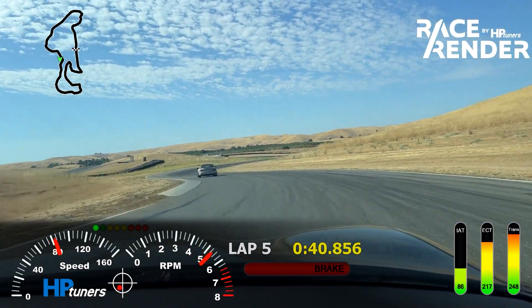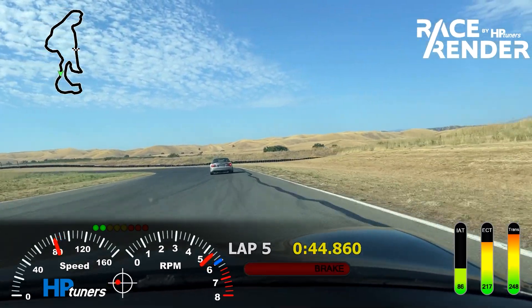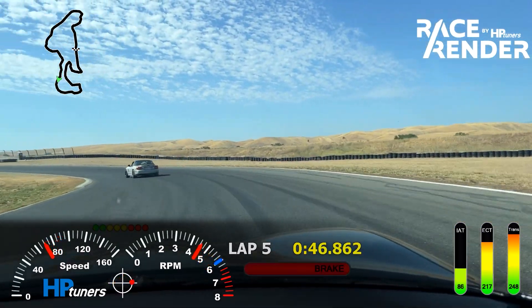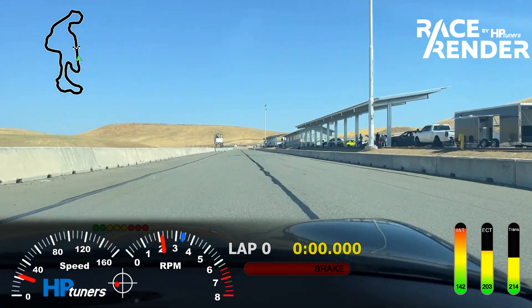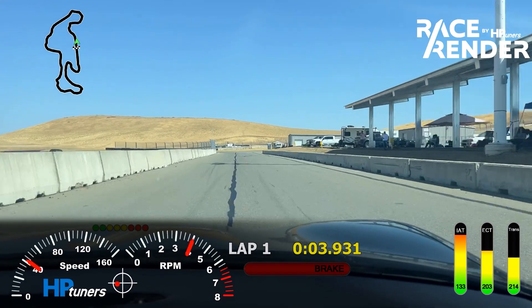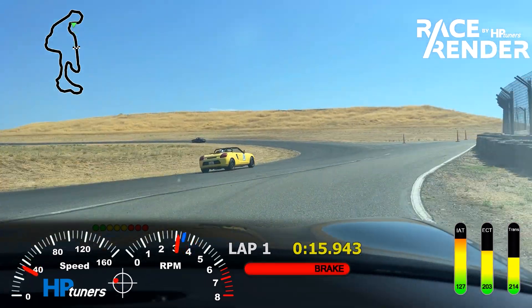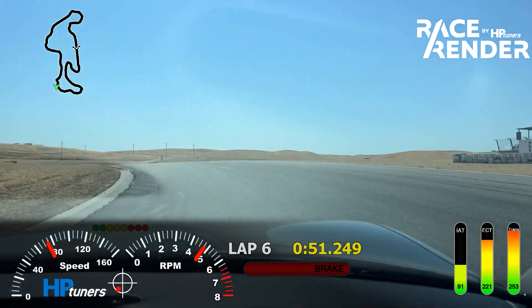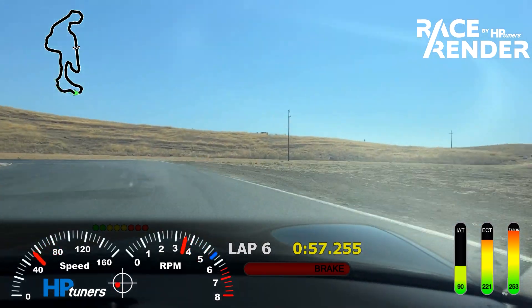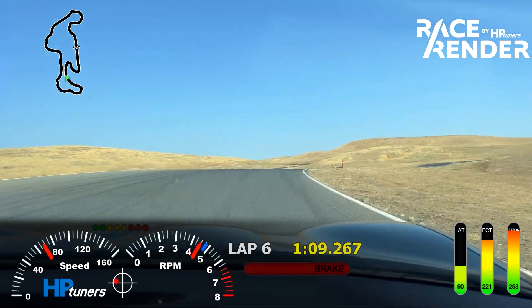Now we'll cut to my final session of the day. Right off the bat we have really high intake air temperatures, but the coolant temperature is 203. After six laps, these are my temperatures — I'm bringing it in for the final session of my day.